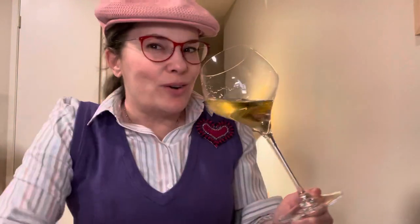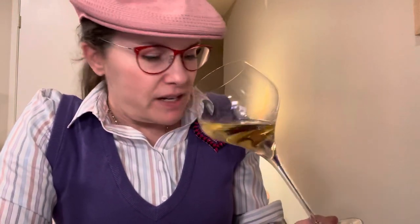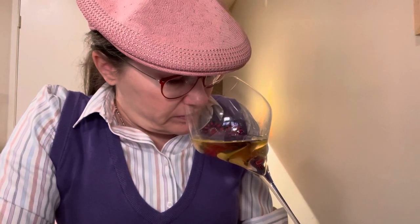On the nose, I get ripe apricot — beautiful, like a juicy apricot. I get butterscotch. I get vanilla. It just smells absolutely intriguing; I want to dive right into it.